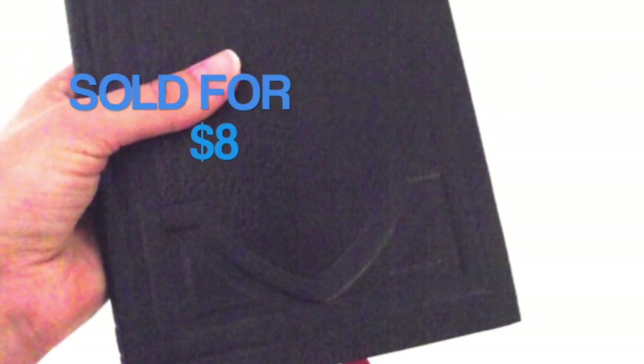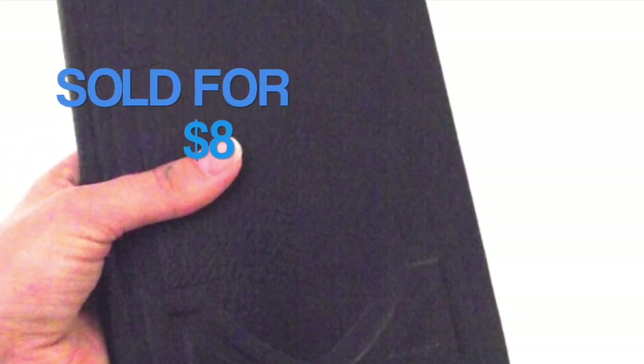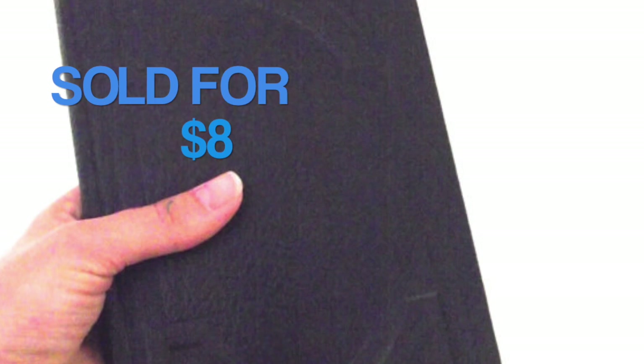This is an unused appointment book from 1963, which I picked up in a box lot at an auction. For those of you who are wondering who would buy an appointment book from 1963, this was actually going off to be used as a prop for a television show.